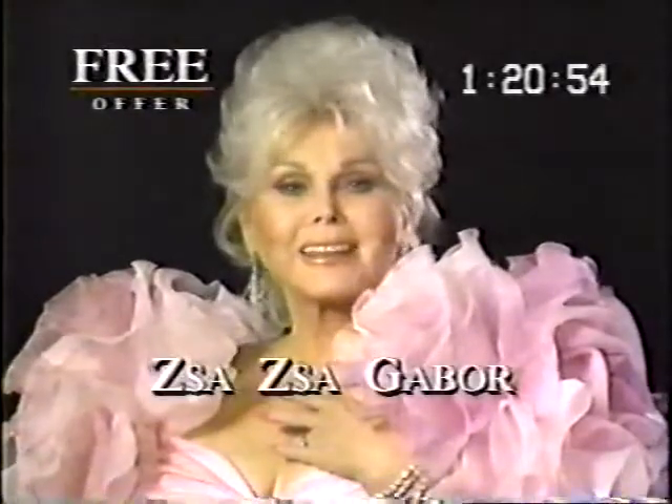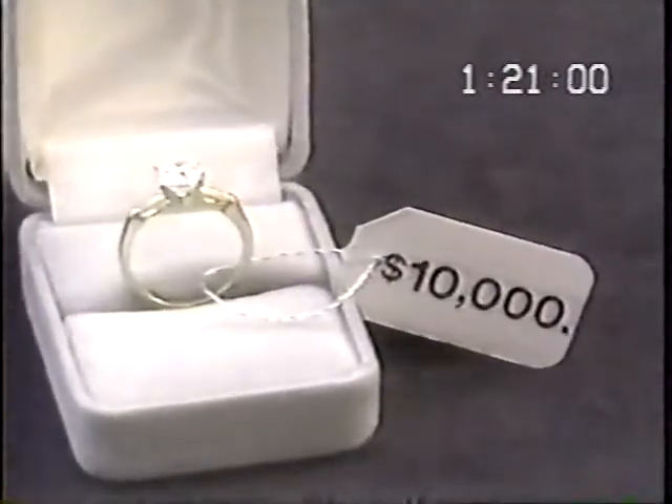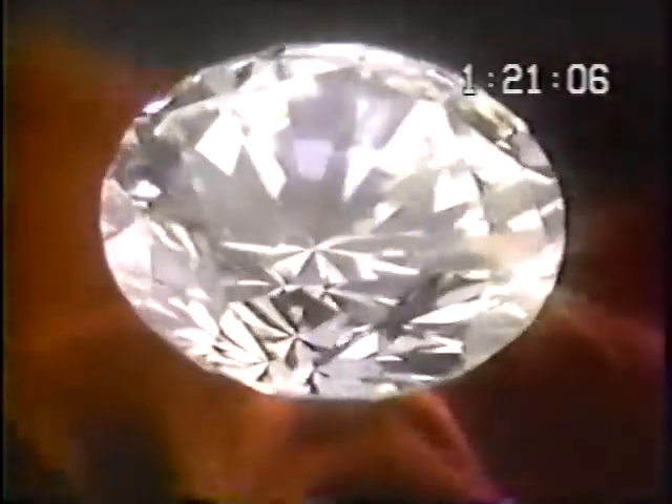It's a genuine Lindenwald CZ Diamond. This is the ring that will make all your girlfriends desperately jealous. Ordinary diamonds can cost over $10,000. But here's the diamond simulant that Zsa Zsa loves — the Lindenwald Cubic Zirconia CZ Diamond.